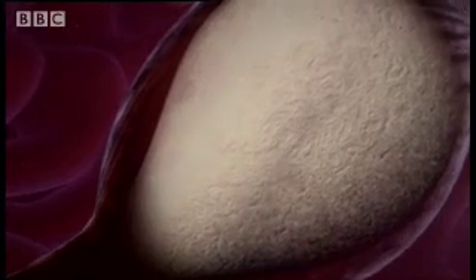Finally comes the cuticle, which helps waterproof the egg and gives it its characteristic texture. Now it's ready to be laid.